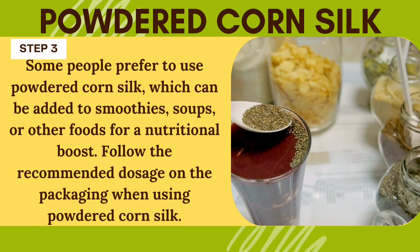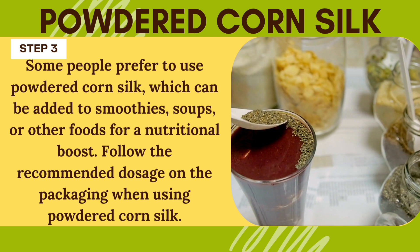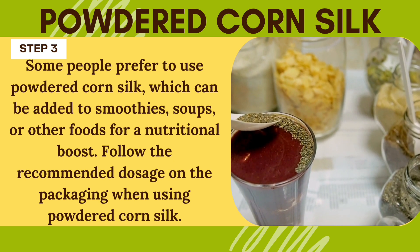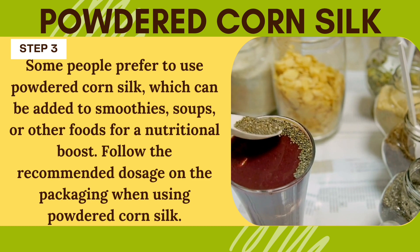Powdered corn silk. Some people prefer to use powdered corn silk, which can be added to smoothies, soups, or other foods for a nutritional boost. Follow the recommended dosage on the packaging when using powdered corn silk.